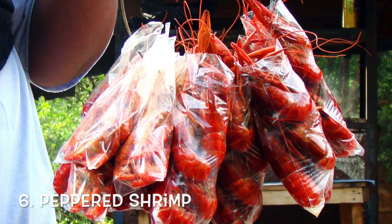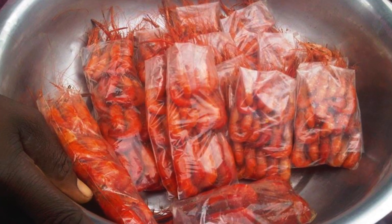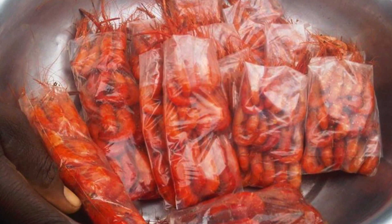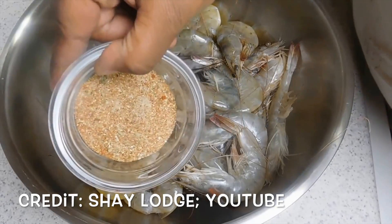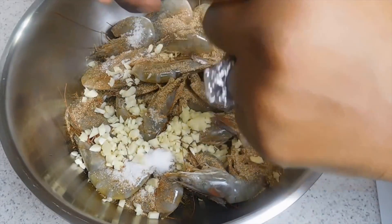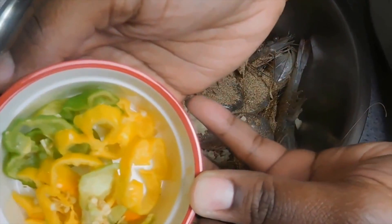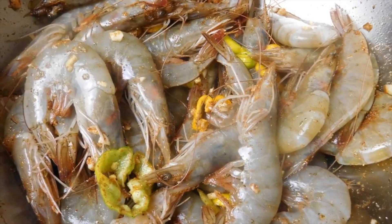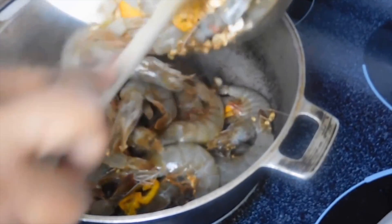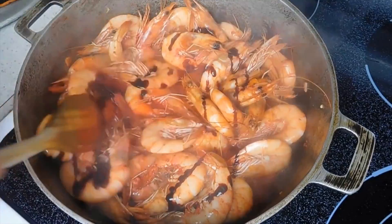Number 6: Peppered Shrimp. Peppered shrimp, otherwise called 'swims,' is a Jamaican delicacy that wets the palate. It is an all-time favorite and a must-try Jamaican food. What makes this dish fun is peeling the shell from the shrimp and popping the spicy meat in your mouth. If you want to try the best peppered shrimp in Jamaica, you must visit Middle Quarters in St. Elizabeth.